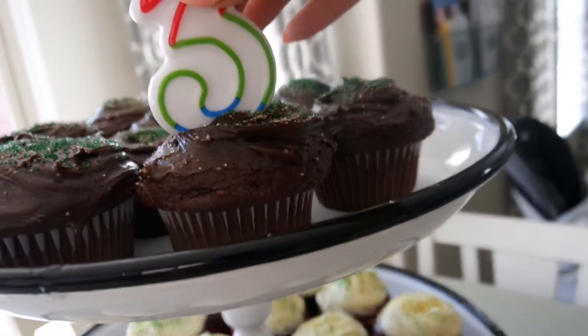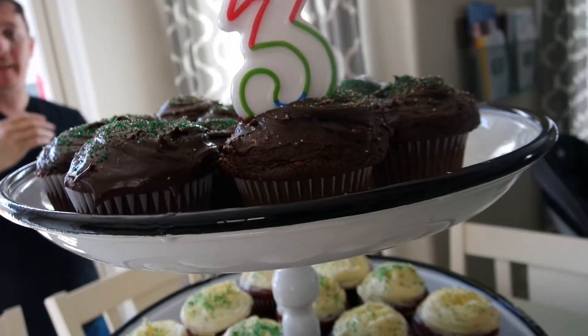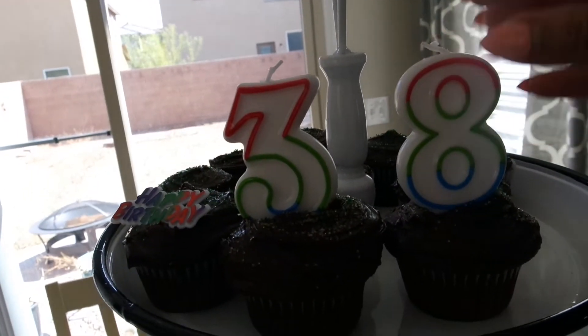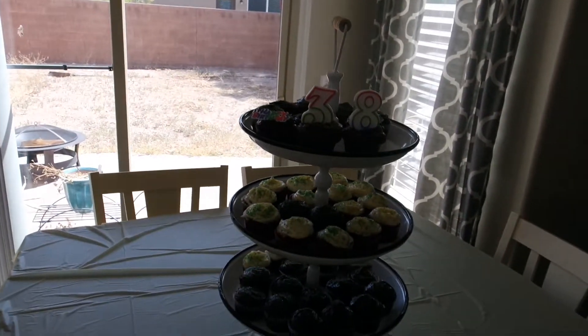You guys are going to know how old Jared is. Ta-da! The eight's supposed to go over here — just kidding. Beautiful. I love it.